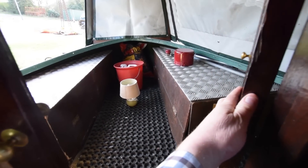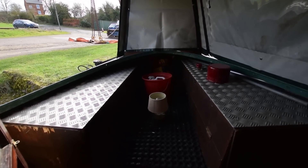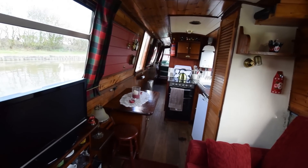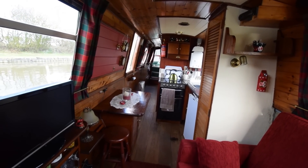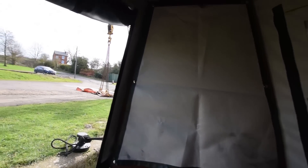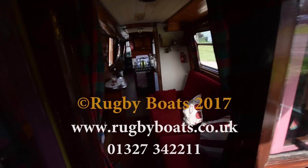The well deck is a good size because the gas lockers are at the back, so the full length of the well deck is used for storage and sitting space. The crouch cover does remove, as does the pram hood at the back, which is very easily collapsible. That's the view from the bow doors — very good storage space on the well deck. And that's Out of the Blue. Thank you.